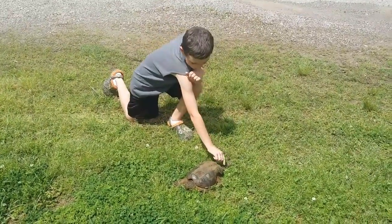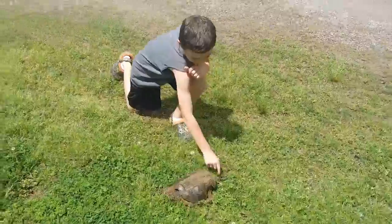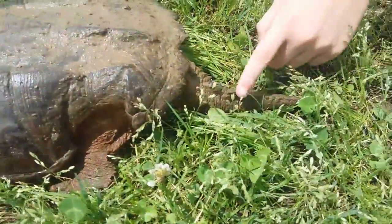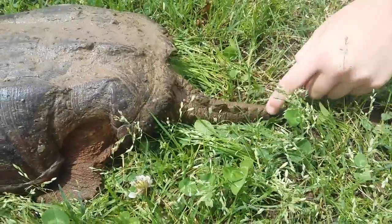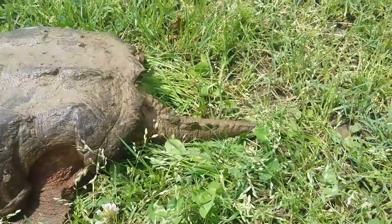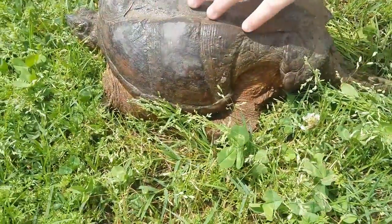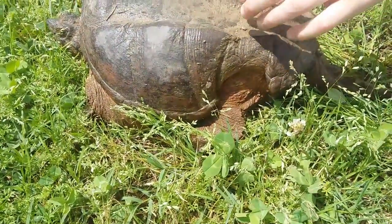One of the reasons you can tell it's an alligator snapping turtle is because of the spines on his tail — you can see one, two, three, four, at least five big ones right there. That's one way you can tell. And his shell is just prehistoric looking, it's amazing.